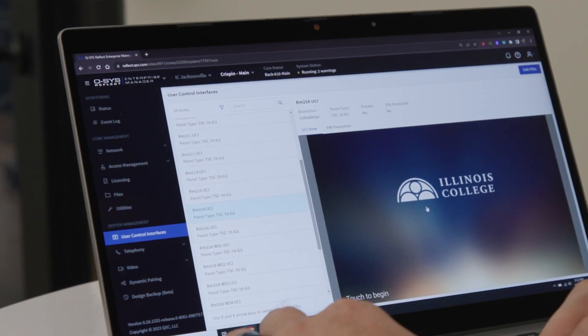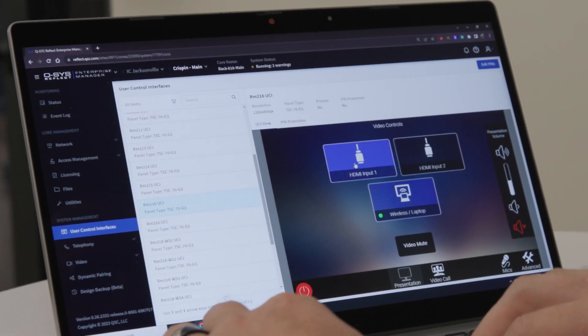Pearl Technology worked very closely with the college, but we also worked closely with Q-SYS in order to use the Reflect Enterprise Management System. We've implemented that, and Reflect has brought a whole other level to the IT support team here at the college.